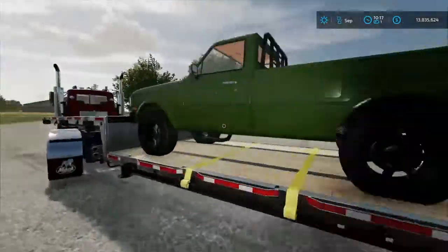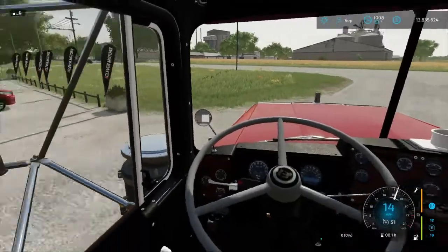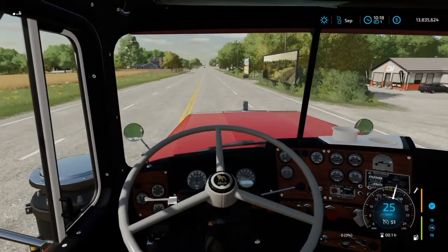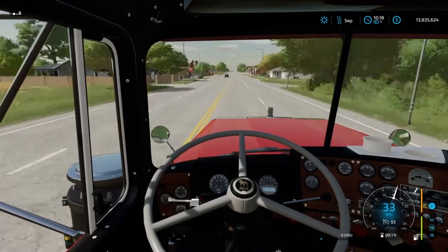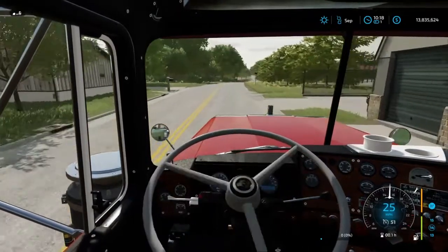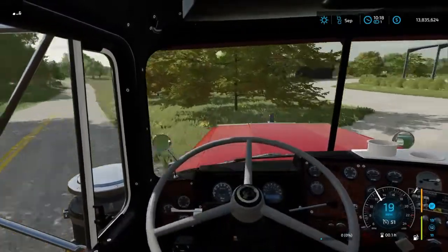So let's go run this back down to our shop, then we'll swing by my house to drop off my personal side-by-side and the truck I bought. Then we need to head out to this auction — they're auctioning off the whole sawmill, all the equipment, everything. We might be able to get a pretty good deal on all of it. The auction starts at like 11 or 12, so we have a little bit of time to burn.